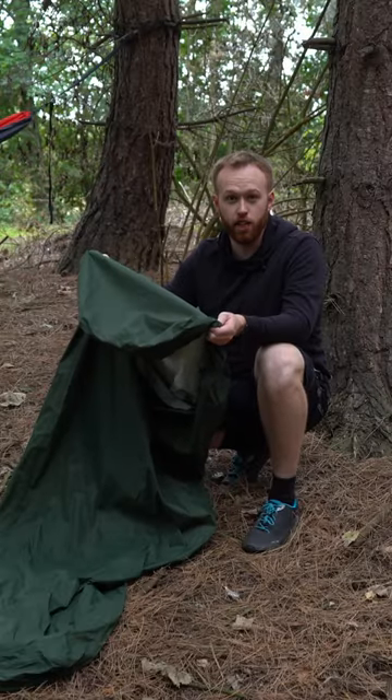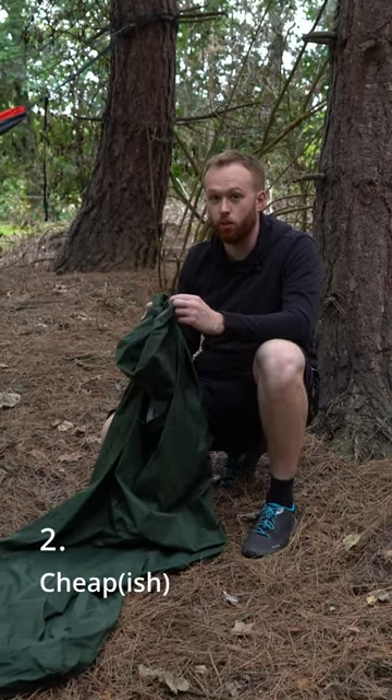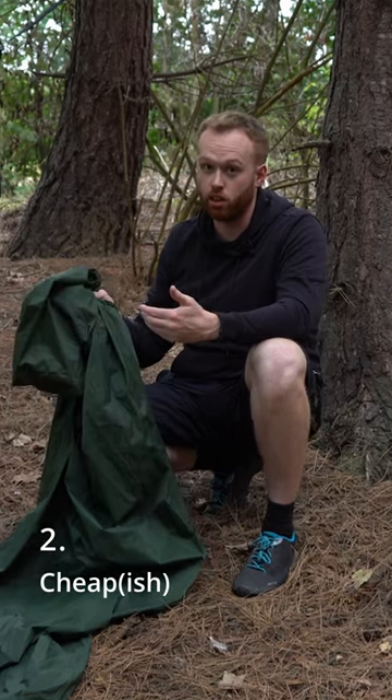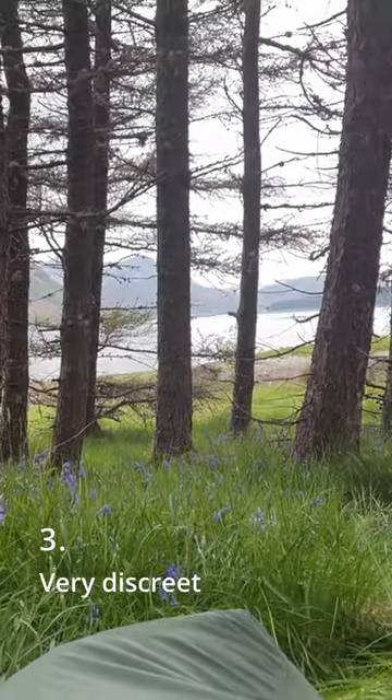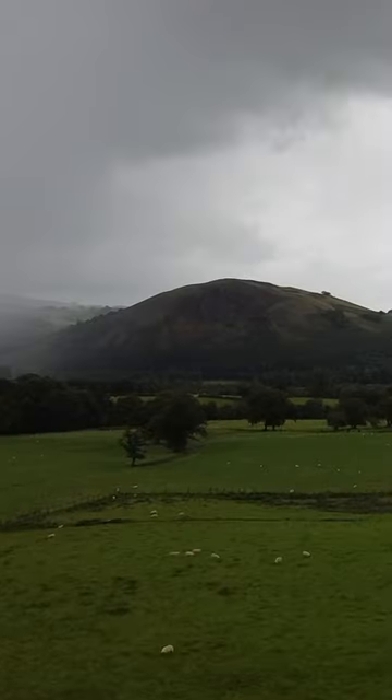The bivy bag is the simplest form of shelter out there — super lightweight and super easy to pack down. They are one of the cheapest forms of shelter, so if you're on a budget, a bivy bag is a great option. They're very discreet, which is great for stealth camping. However, they're a bugger to get in and out of, and another thing you can't do in a bivy bag is sit up.